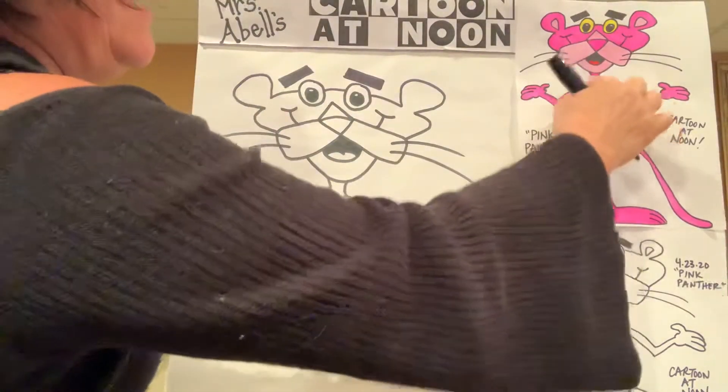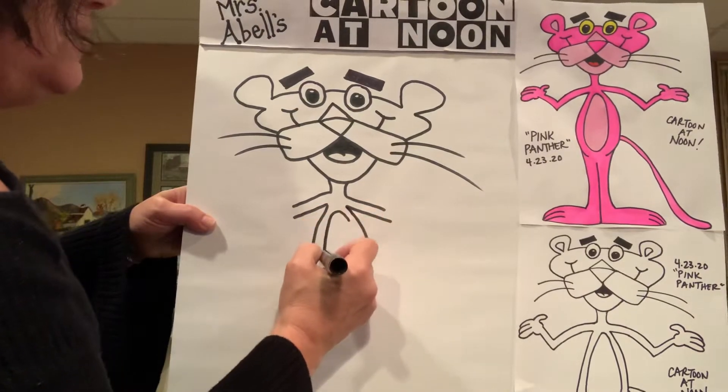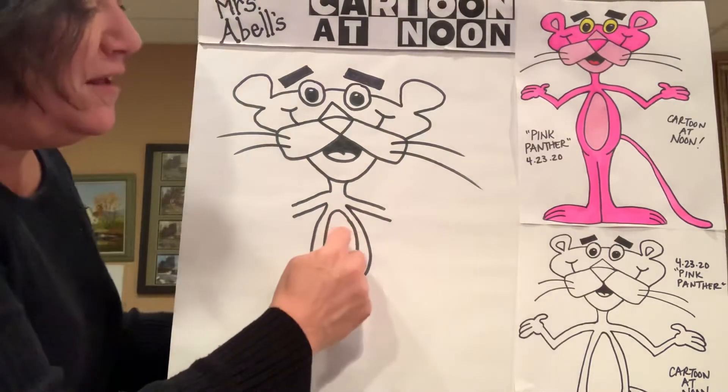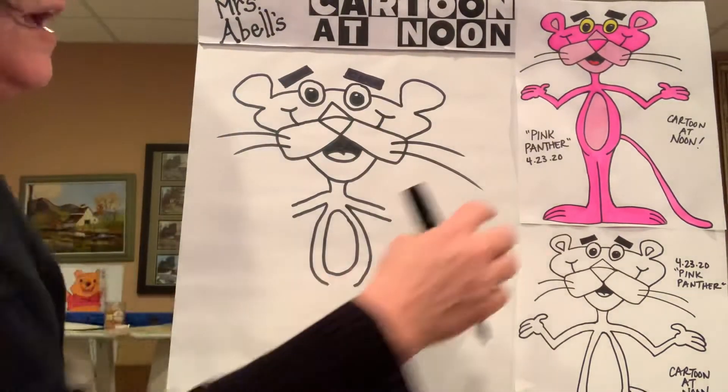There's a nice light pink circle or oval on his belly. Go ahead and do a nice smooth thin oval — that'll be the lighter color pink, just like his face, and then everything else is the darker pink.